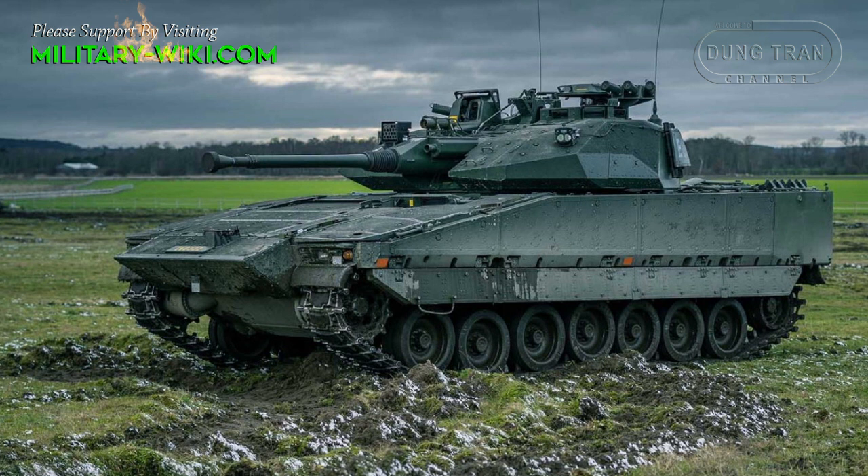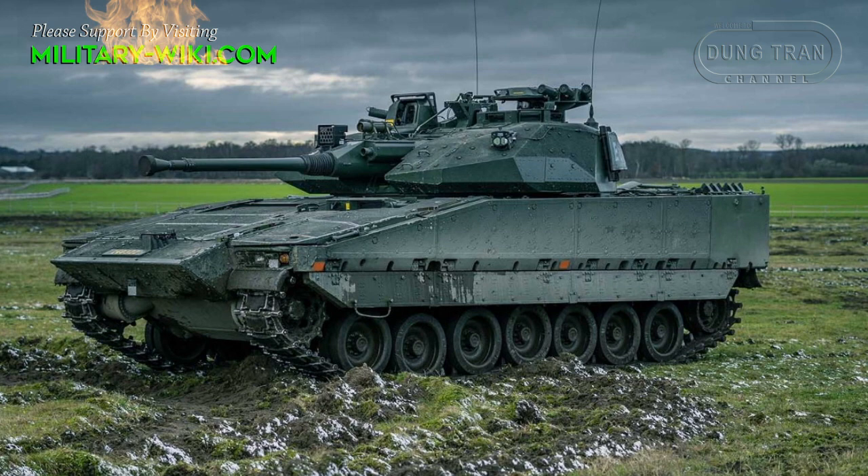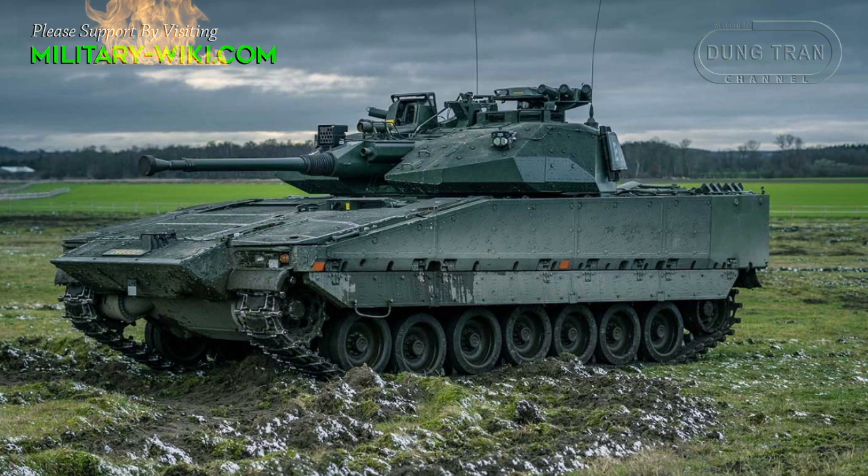The CV-90 and Hägglunds E-Series turrets have been under continuous development, with more than 4 million hours invested, and are still produced with modern protection, armament and network-enabled solutions.